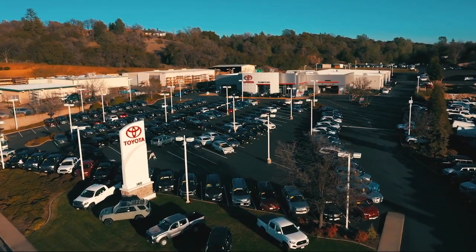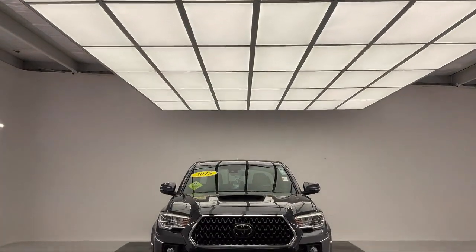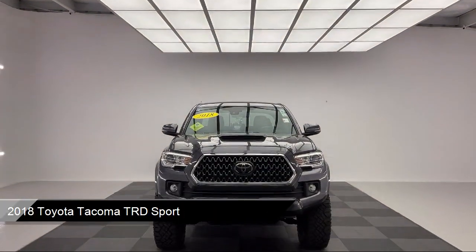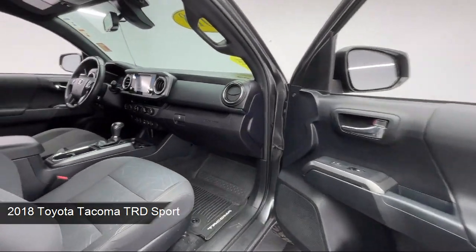Welcome to Thompson's Toyota, and here's a look at another one of our great vehicles for sale. It comes equipped with smart device integration, dynamic radar cruise control, navigation, and auto dimming rear view mirror.